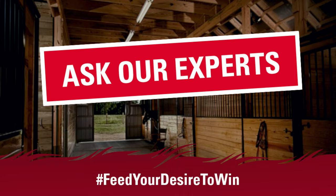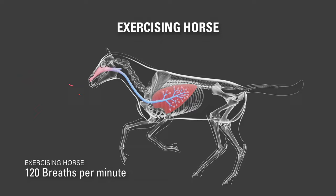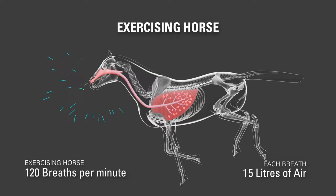Did you know the adult horse takes about 12 breaths per minute, exchanging 5 litres of air with each breath? This increases massively during exercise due to the increased demand for oxygen. At high intensities, a horse will take up to 120 breaths per minute, exchanging 15 litres of air with each breath.